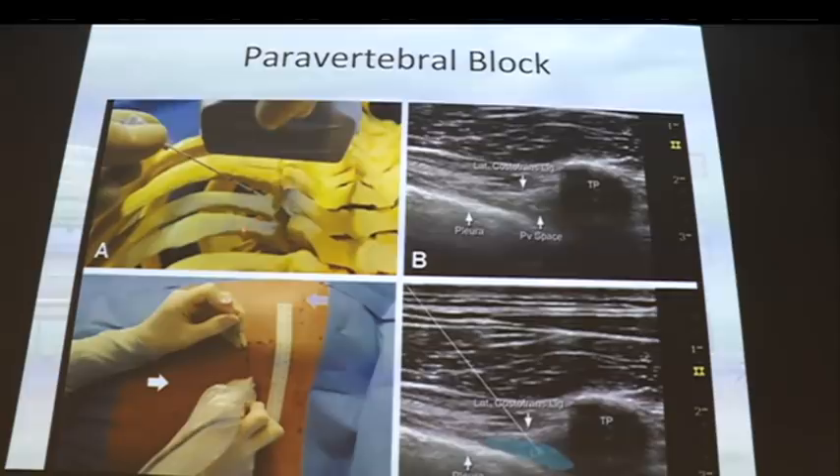At our institution we use the transverse technique. We count the ribs to determine the level, then turn the probe longitudinally to identify the transverse process and move gently laterally. If you cannot identify the transverse process, slide the probe over the rib — the rib is the landmark as it joins with the transverse process. You should see a hyperechoic line with a dark shadow behind — that's the transverse process. Angling the probe obliquely should reveal the superior costotransverse ligament and intercostal membrane; the goal is to deposit local anaesthetic into the wedge-shaped space.